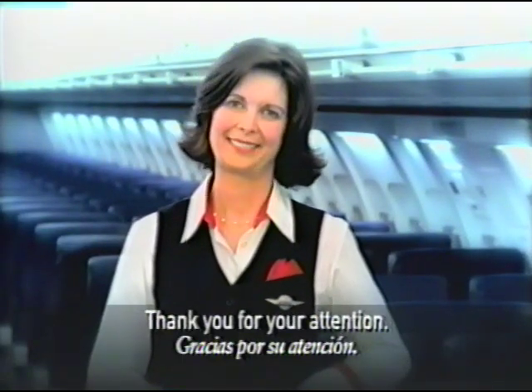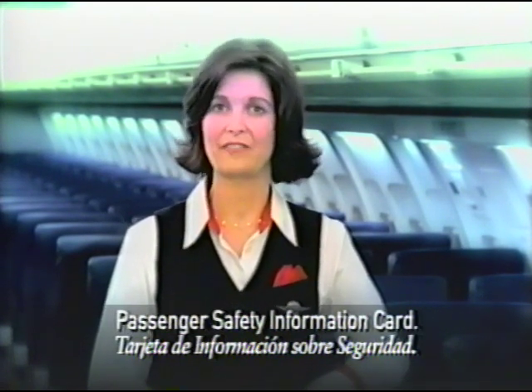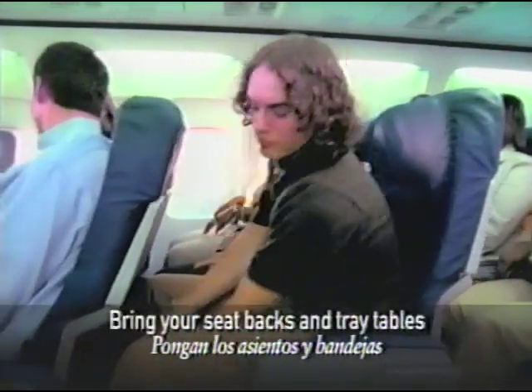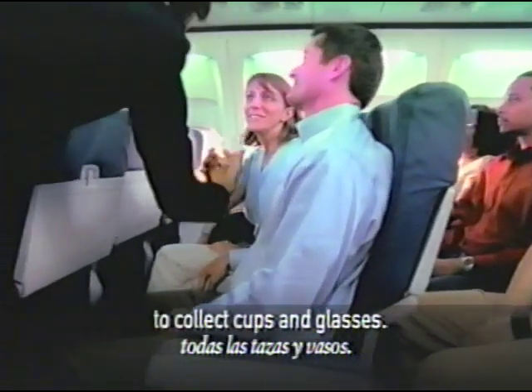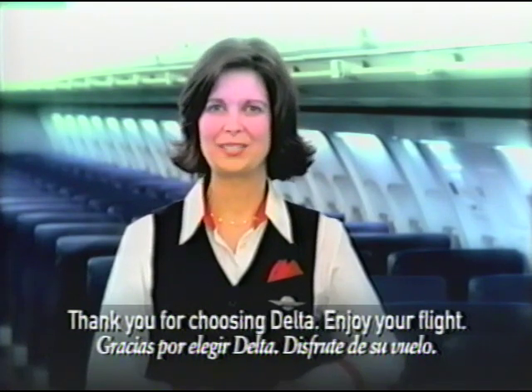Thank you for your attention. All of this information is available in the passenger safety information card located in the seat pocket in front of you. Please take a minute to review. But first, bring your seat backs and tray tables to the upright positions. We'll be coming through to collect cups and glasses and we'll be on our way shortly. As always, thank you for choosing Delta. Enjoy your flight.